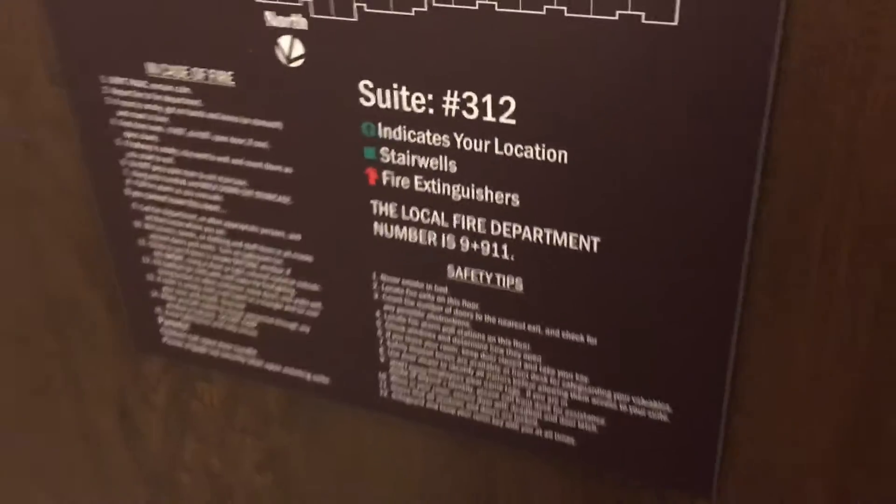Alright guys, we are in the Hyatt House in Raleigh, North Carolina — it's actually located in Morrisville. This is suite number 312. Just to give you a little bit of information about it.